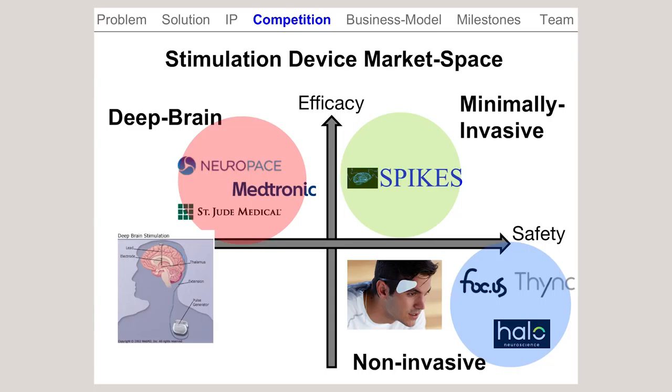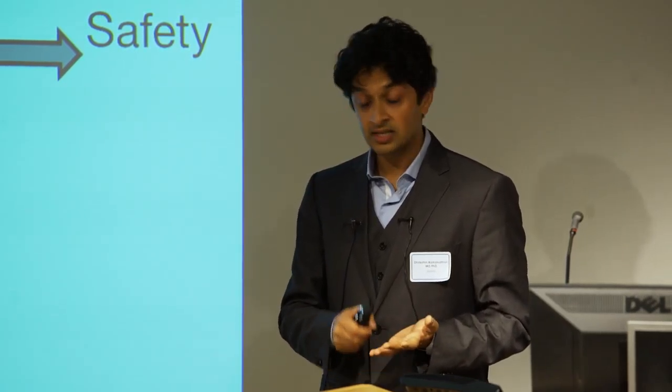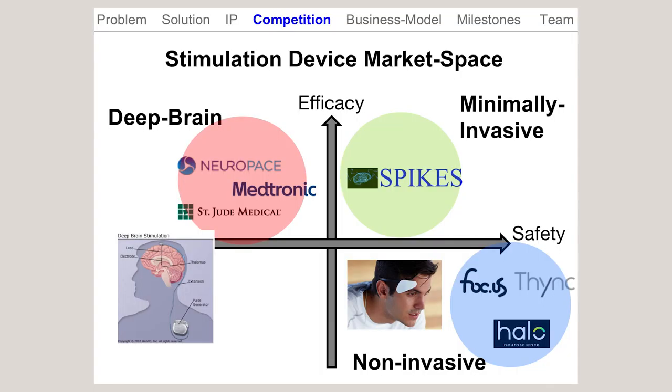If you think about the overall device space market, on one hand you have clinical device companies primarily focused on Parkinson's and epilepsy, developing deep brain penetrating invasive electrodes. On the other hand, you have non-invasive consumer market devices that don't have the capabilities of delivering physiologically targeted stimulation. In these ways, we believe we're very unique.